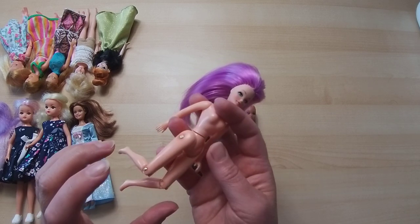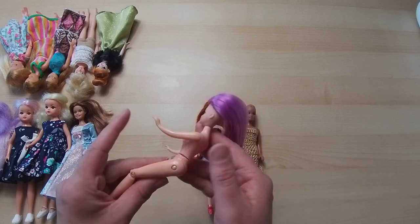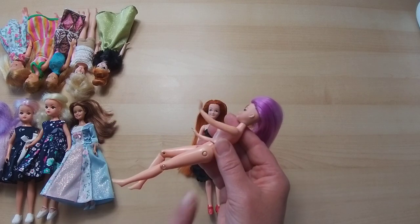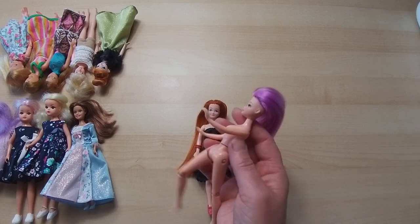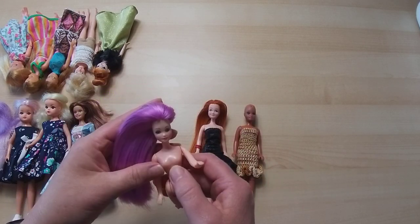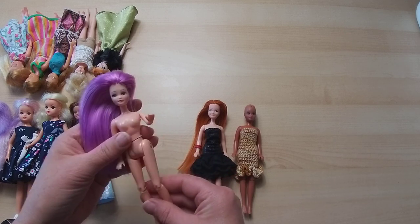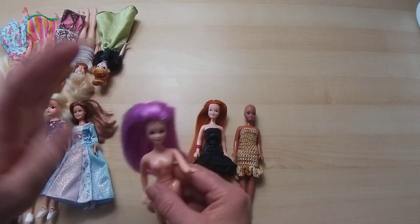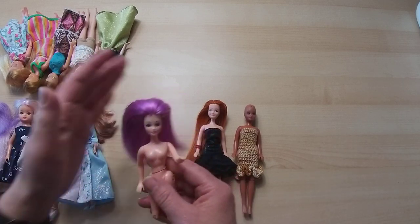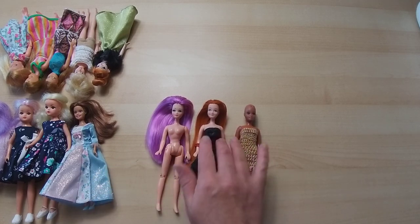As you can see, these do have the jointed knees with these strange little pins, which I can't say I particularly think is a great design feature, but it is of its time and it is a vintage piece. She has the twisty waist and just the movement of the arms up and down, so she's got a bit of articulation. I'm not going to overly force her because you can see she's looking a little bit frail.